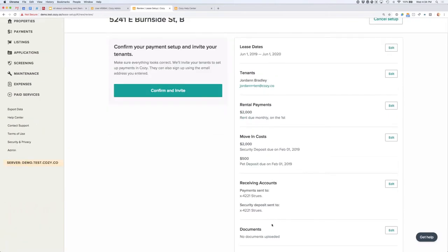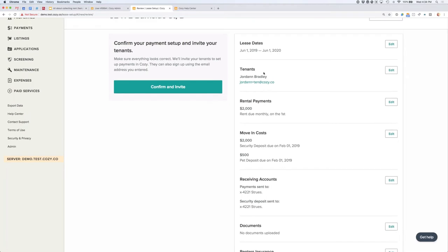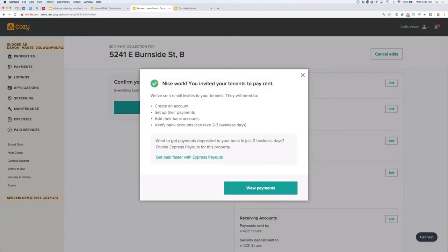Next step is confirm and invite. We review our details and make sure everything looks good — you can always change things later. The one thing I always say to double-check is the email address, to make sure there's no typo and your renter actually gets the invite. Once you confirm, Cozy will send an email invitation to your renter and guide them through setting up payments to you. Cozy is super renter-friendly and most renters can set up payments without instructions. I'll include links in the post-webinar follow-up email to videos showing what the renter goes through as well.